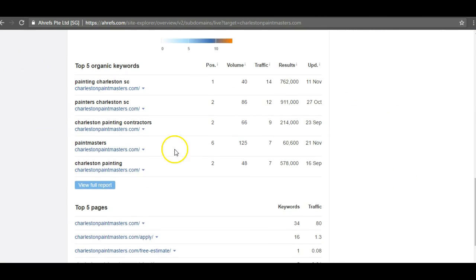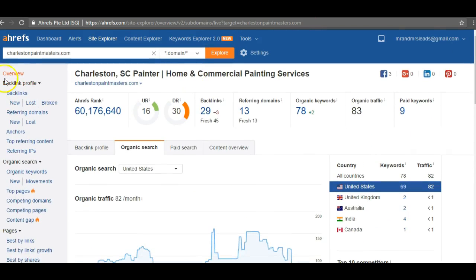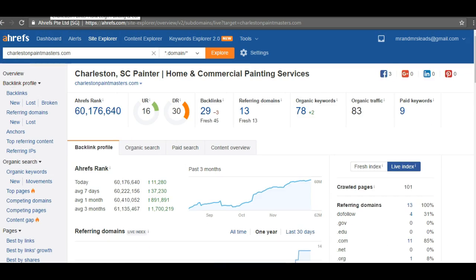Looking at the keywords they're ranking for: 'painting Charleston SC,' 'painters Charleston SC,' 'Charleston painting contractors,' 'Charleston painting' — all very good keywords. They're getting most of their traffic from 'painting Charleston SC' because they're ranked number one for it. Getting ranked for these keywords cannot be stressed enough — it's very important to a company's success and will help you guys be successful going forward.